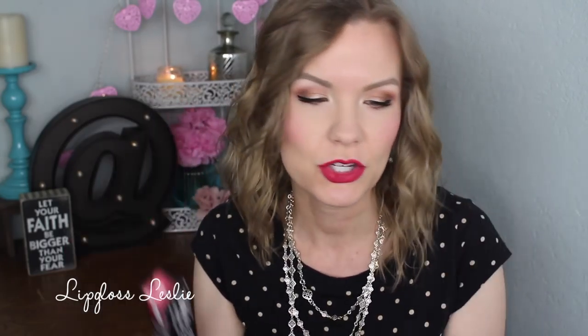They also gave me three Buxom Wildly Whipped Lightweight Liquid Lipsticks. I have the color Moonlighter, which is a really pretty kind of retro red; Wondrous, which is a nice neutral pink; and Lover, which is more of a raspberry shade. I'm going to do either a lip swatch video on new lip colors or a new-from-Sephora-and-Ulta review type video. Let me show you swatches real quick — so there are those swatches. I'm still forming an opinion since I've only worn them about once, so I will have a full review at some point.